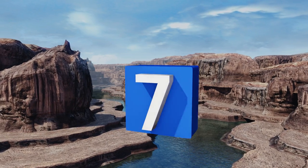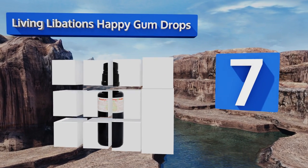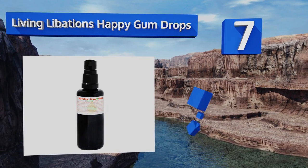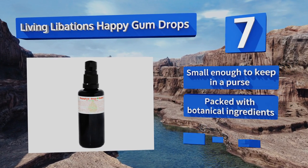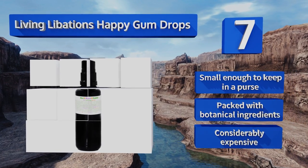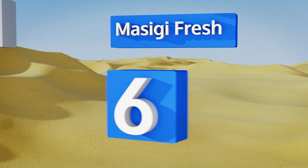At number seven, while you may be used to swilling a mouthful of the blue stuff before you brush, just a few sprays of Living Libations Happy Gumdrops will do the trick. Its all-natural formula is free of anything hard to pronounce. It's small enough to keep in a purse and packed with botanical ingredients, but it is considerably expensive.